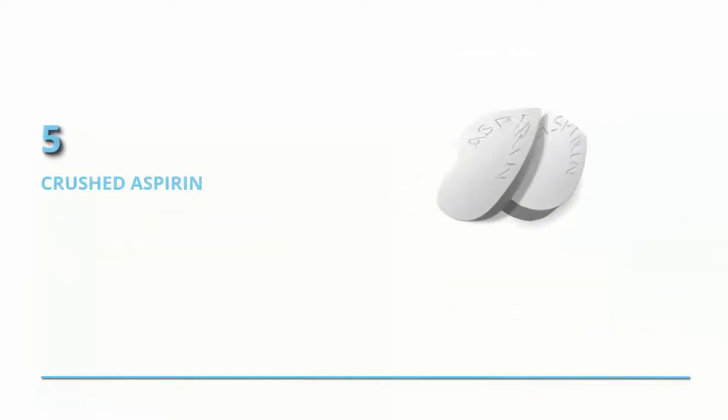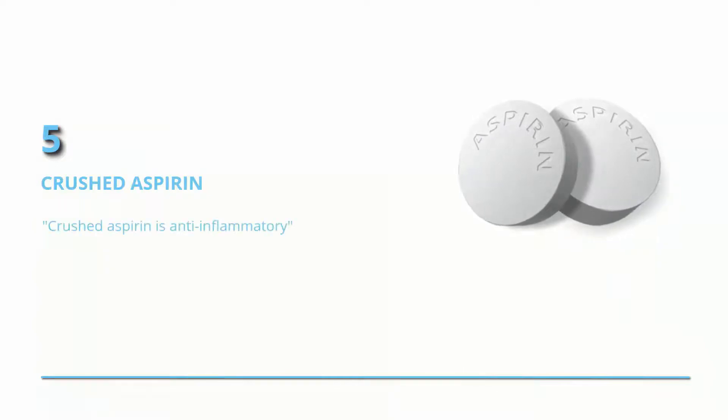Crushed aspirin. Sounds weird, I know, but this can actually help. Crushed aspirin is anti-inflammatory, Dr. Evans says.